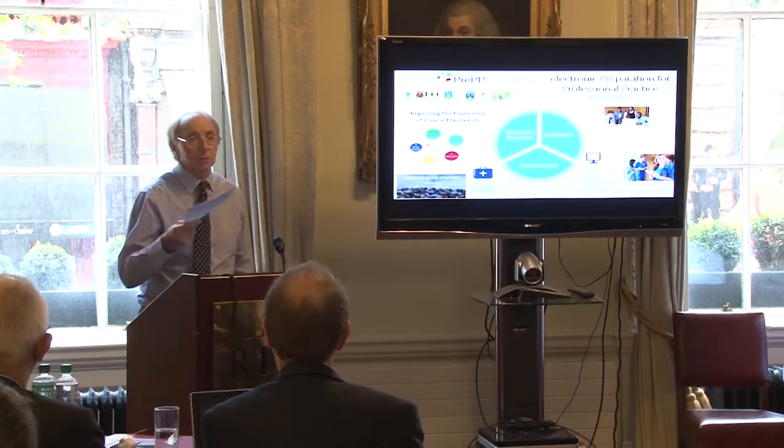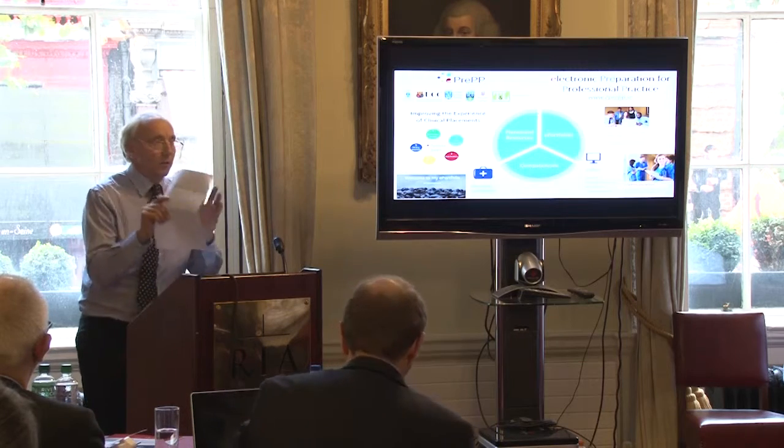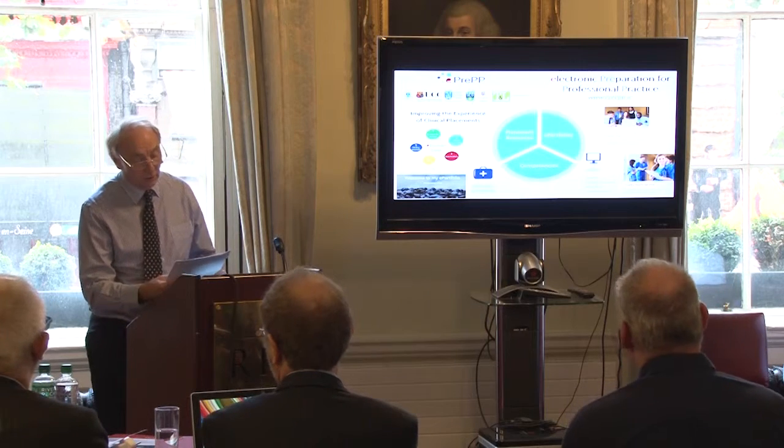Thank you. We only have 15 minutes, but the panel should have a lot of information from the synopsis, and we gave a lot of links to our website, which is the main pillar of this project.